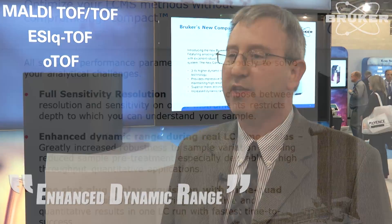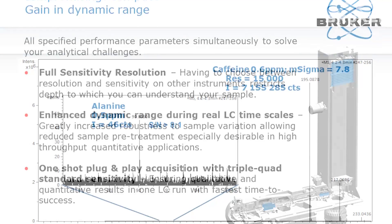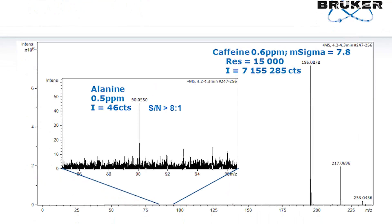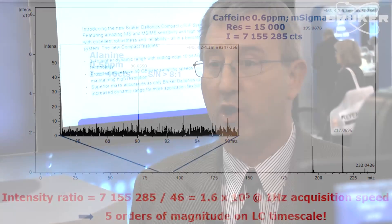One of the big advantages this technology now brings to the marketplace is enhanced dynamic range. We've got key new technology built into the system with a 10-bit ADC digitizer that gives us a much broader detection limit, so that we can see the large peaks on scale that are strong in intensity, as well as the low-level trace impurities, all in the one scan.